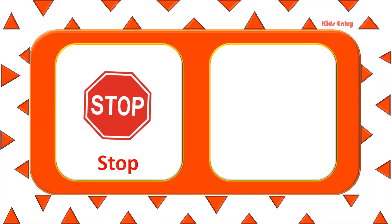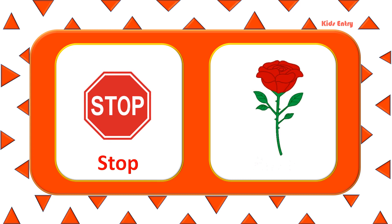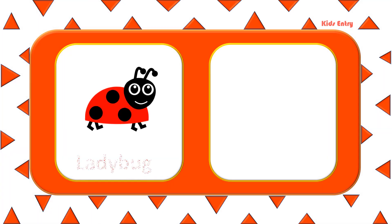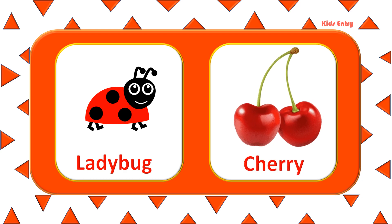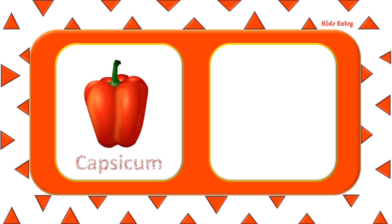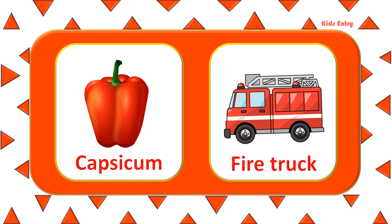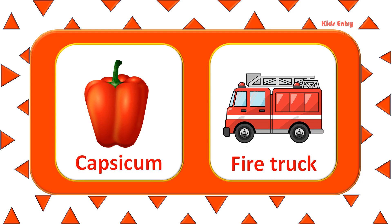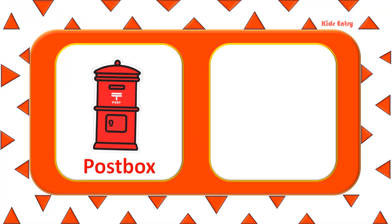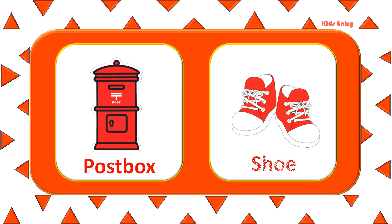Stop. Rose. Ladybug. Cherry. Capsule. Fire Truck.